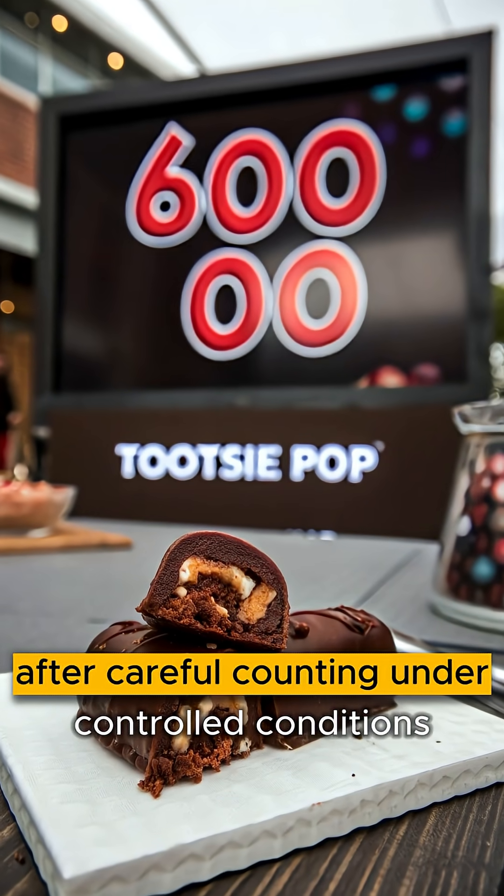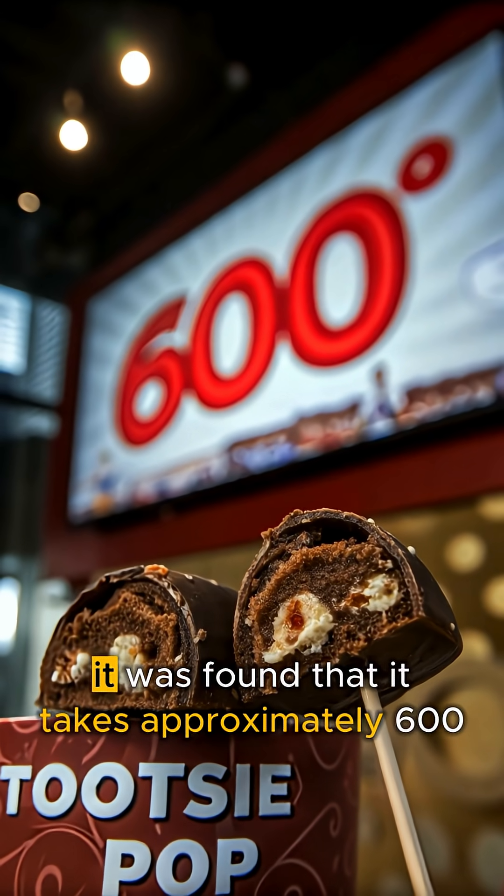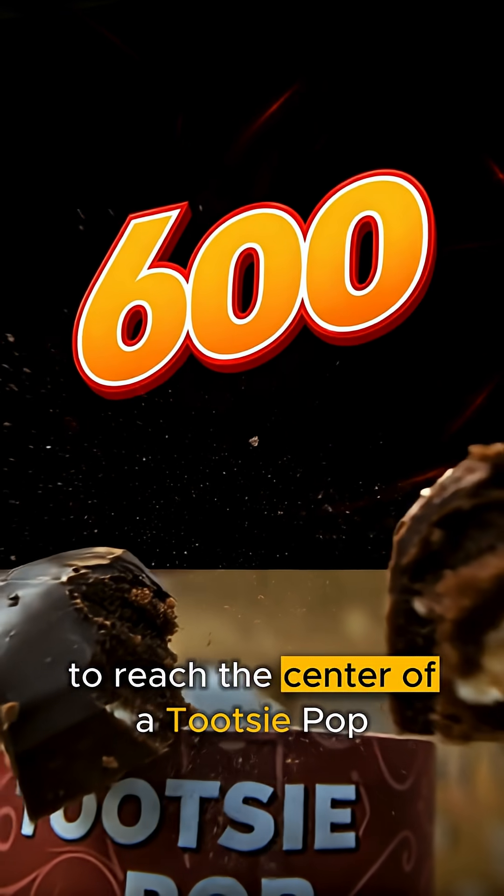After careful counting under controlled conditions, it was found that it takes approximately 600 licks to reach the center of a Tootsie Pop.